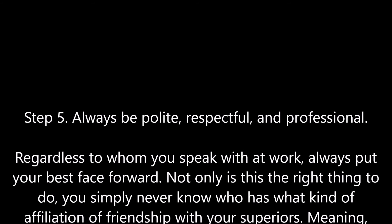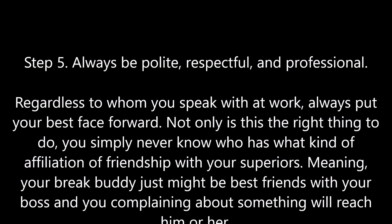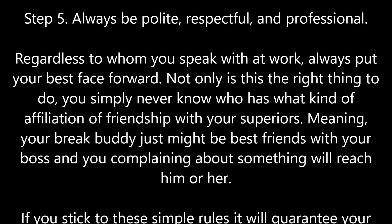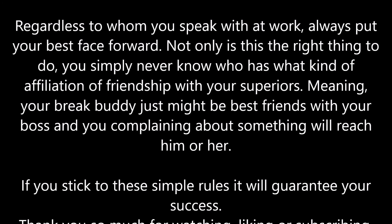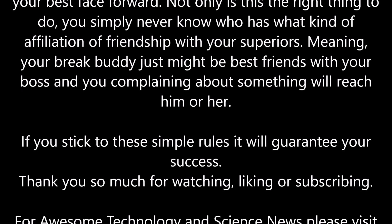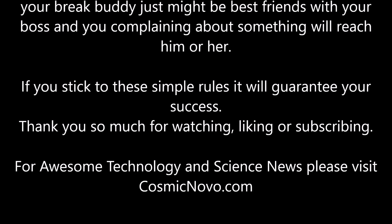Step 5: Always be polite, respectful, and professional. Regardless of whom you speak with at work, always put your best face forward. Not only is this the right thing to do, you simply never know who has what kind of affiliation or friendship with your superiors. Your break buddy just might be the best friend of your boss, and you complaining about something will reach him or her.